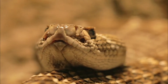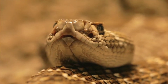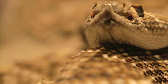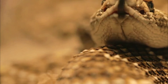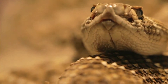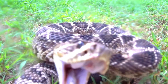4. Venom: Eastern Diamondback Rattlesnakes are highly venomous. Their venom primarily consists of hemotoxins, which can cause severe tissue damage and interfere with blood clotting. Bites from this species can be life-threatening if not treated promptly. 5. Habitat: They are found in a variety of habitats, including pine forests, scrubland, and coastal areas. They often seek shelter in burrows or dense vegetation during the day and become more active in the evening and at night.